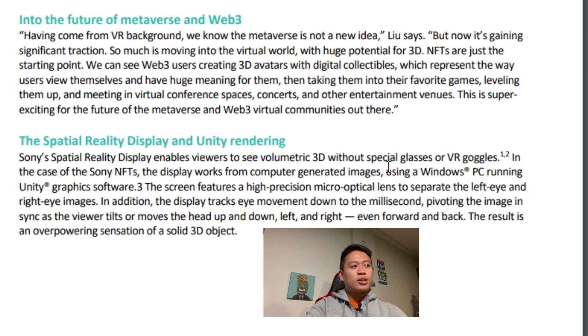The Spatial Reality Display in Unity rendering: Sony Spatial Reality Display enables viewers to see volumetric 3D without special glasses or VR goggles. The display works from computer-generated images using a Windows PC running Unity graphics software. The screen features a high-precision micro-optical lens to separate the left eye and right eye images; additionally, the display tracks eye movement down to the millisecond, pivoting the image in sync as the viewer tilts or moves their head up, down, left, right, even forward and back — resulting in an overpowering sensation of a solid 3D object.